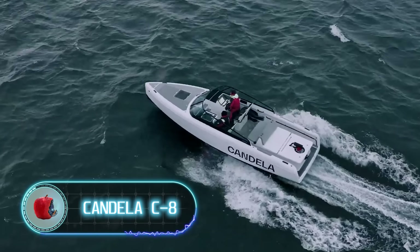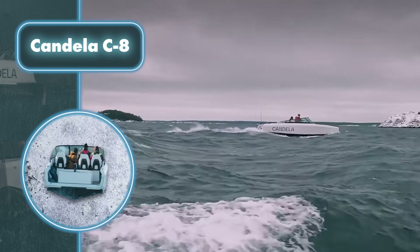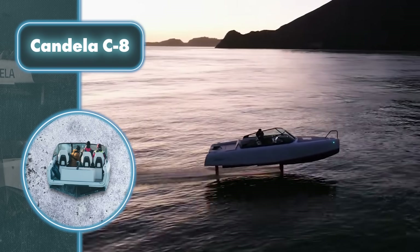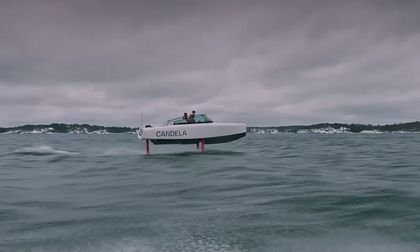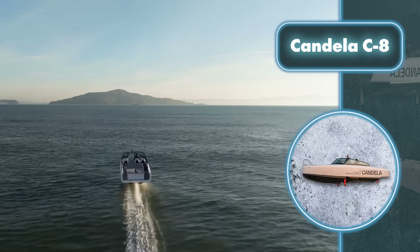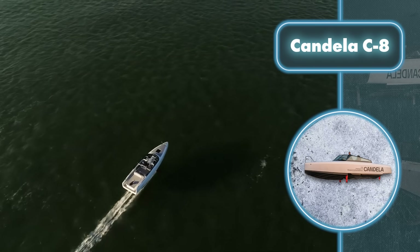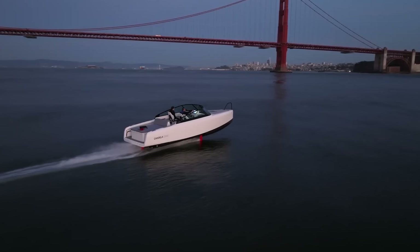The Candela C8 addresses the challenge of high-speed electric water transportation by using hydrofoils to reduce water resistance. As it reaches 18 miles per hour, the hull ascends, leaving only three carbon fiber struts in the water. Motor power ranges from 45 to 50 kilowatts depending on the version, yet despite this seemingly modest engine strength, the boat reaches 34 miles per hour thanks to drag reduction, covering up to 57.5 miles on a single charge.